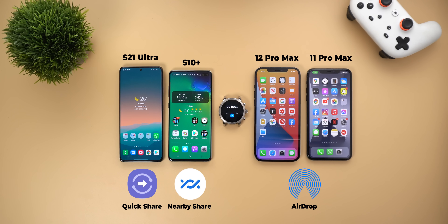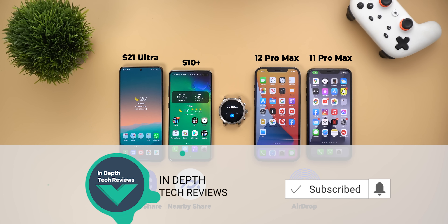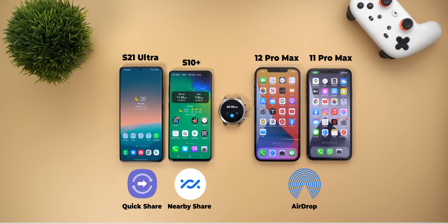I will use the 12 Pro Max and the 11 Pro Max to test AirDrop, and the S21 Ultra and the S10 Plus to test Quick Share and Nearby Share. Before getting started, make sure to subscribe and hit the bell icon to get notified every time I post a new video.